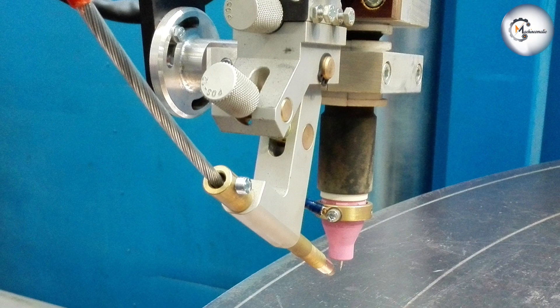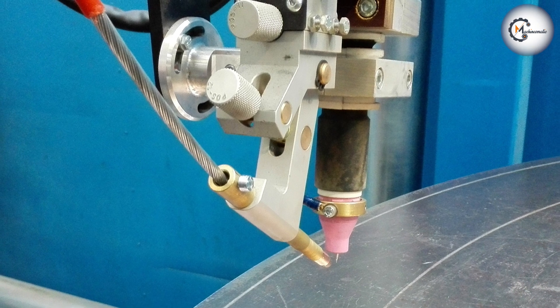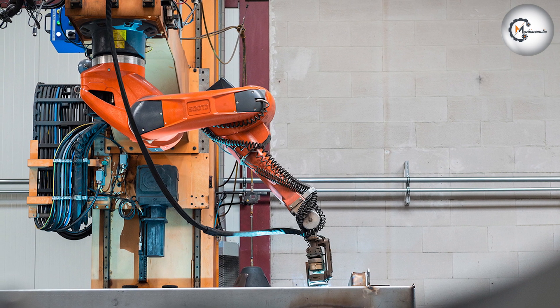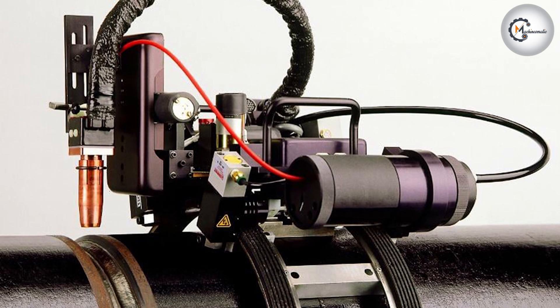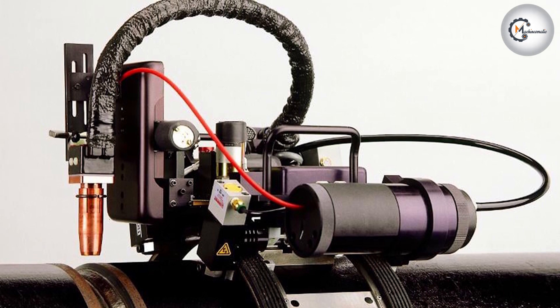Automatic welding, on the other hand, is much faster and more efficient than machine welding. The computer controls the speed and direction of the welding machine, as well as the amount of heat applied to the metal, ensuring that the welding process is performed quickly and efficiently. This makes automatic welding ideal for high-volume production, where speed and efficiency are essential.